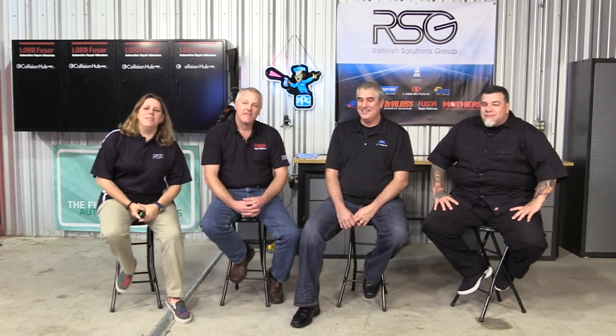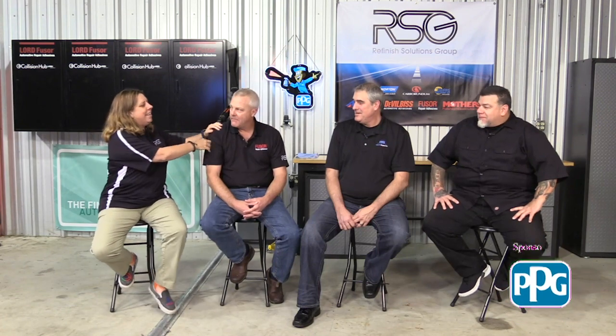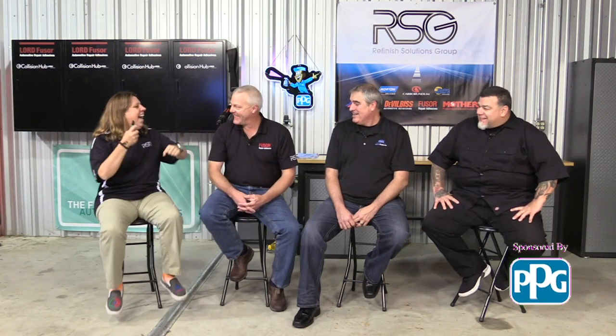Hey, welcome to Repair University Live, OE edition. We are thankful you are here today. Mark came back, Doug came back again. It's a three-peat.